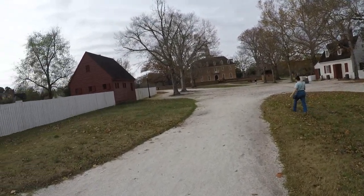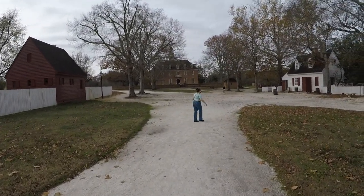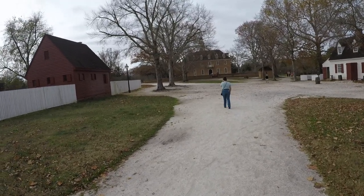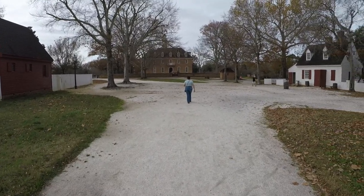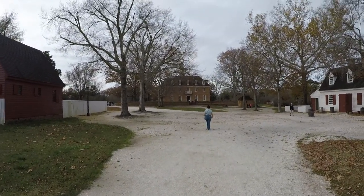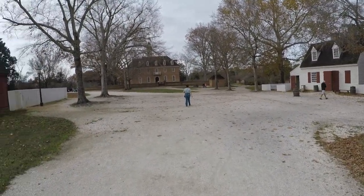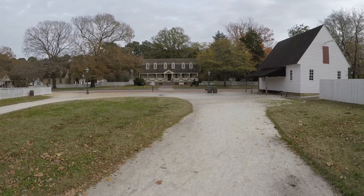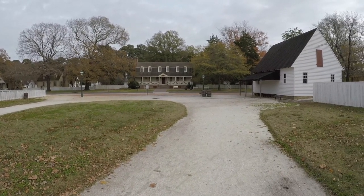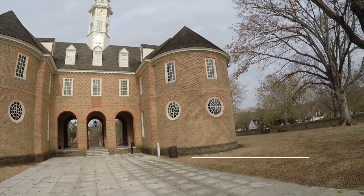We're at Colonial Williamsburg. In front of us is the Capitol, and that's the Capitol of Williamsburg. Well, it was the original U.S. capital. Would you say this building back here was George Washington's favorite tavern? Yeah, we'll stop there in a little while. We'll pick this back up in a bit.